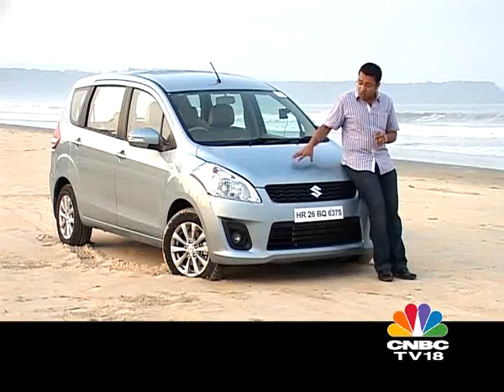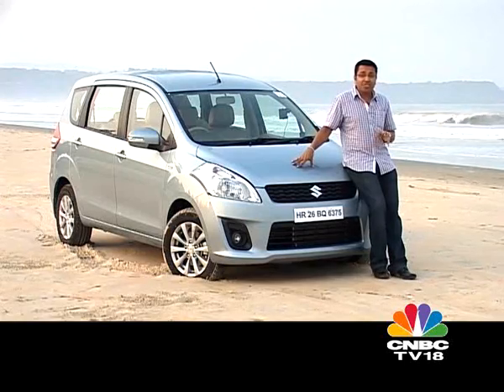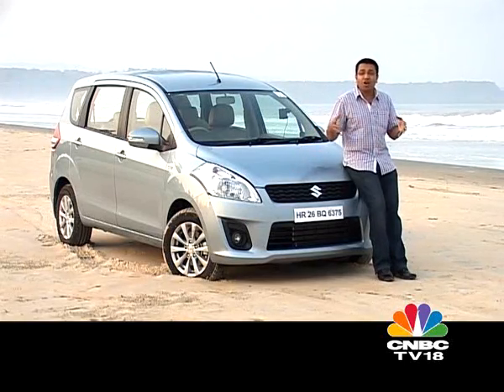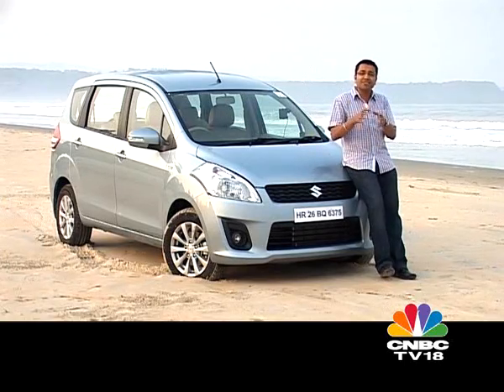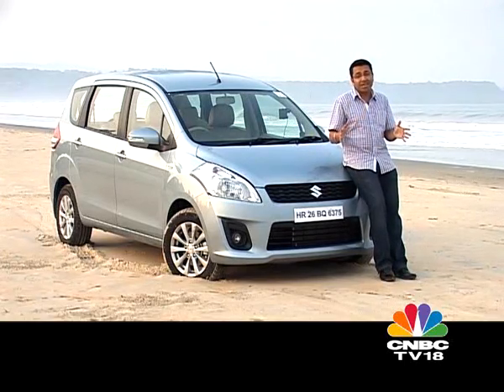Despite 9 out of every 10 Innovas going to taxi fleets today, if you asked me for my recommendation for a spacious, comfortable 7-seater for the family, I'd still recommend the Toyota. And that's because 7 years after it was launched in India, the Innova still does not have a credible and serious rival — until now. Maruti Suzuki has just launched the Ertiga, two and a half years after it was shown in concept form at the Auto Expo, and this poses the most serious threat to the Innova the Indian market has ever seen.